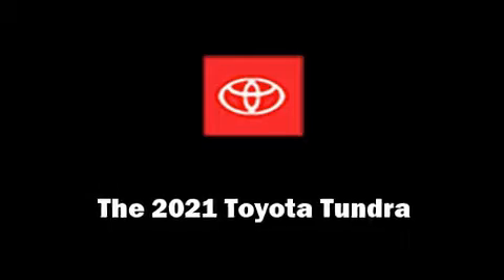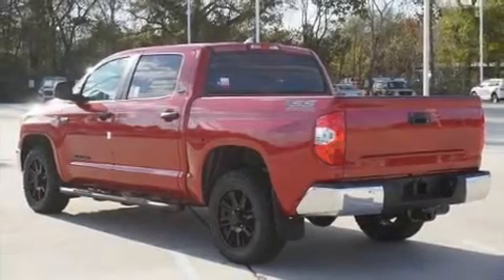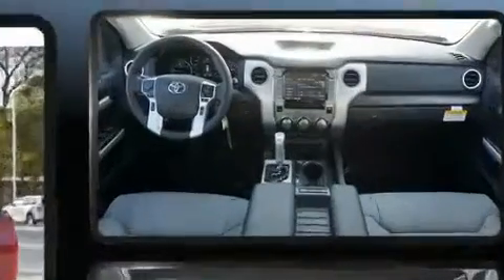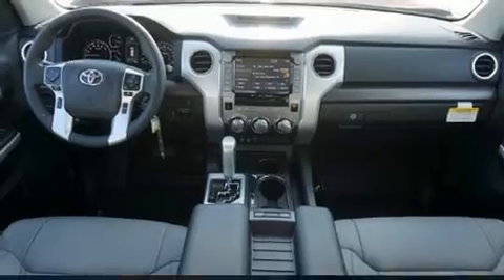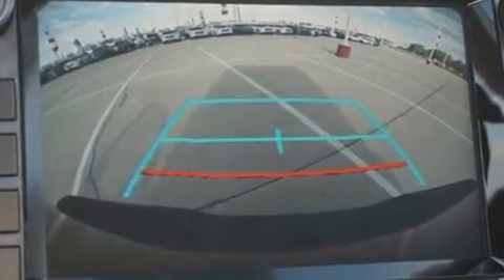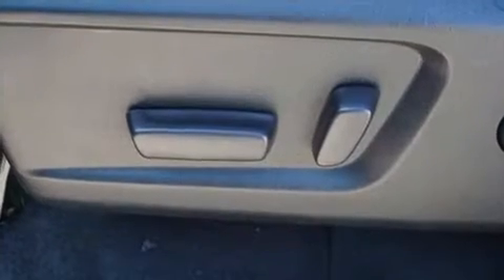Treat yourself to a test drive in the 2021 Toyota Tundra. This four-door, five-passenger truck provides a satisfying ride for all passengers. It features an automatic transmission, rear-wheel drive, and a powerful eight-cylinder engine.